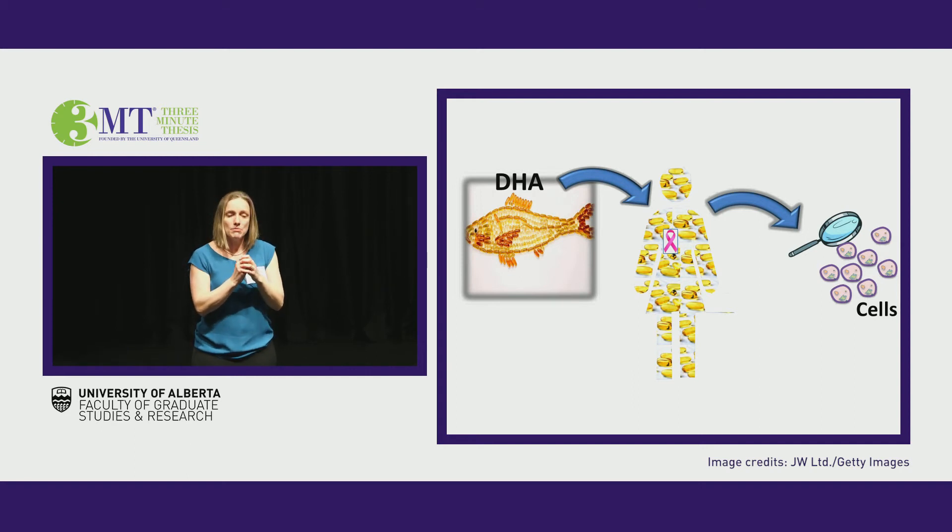Smaller, non-growing tumors lead to more successful surgical removal, reduced chance of metastases or tumor spread, and in the end better rates of survival. You really are what you eat, right down to a cellular level. I'm using that rationale to improve breast cancer treatment. Thank you.